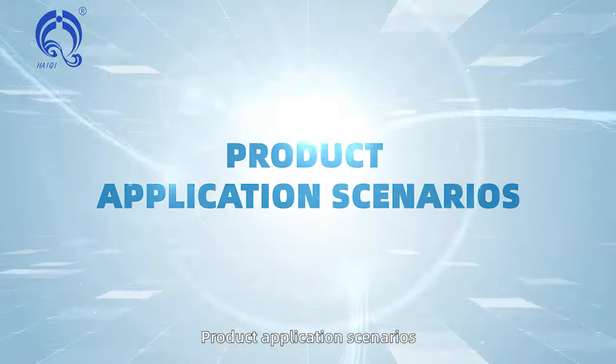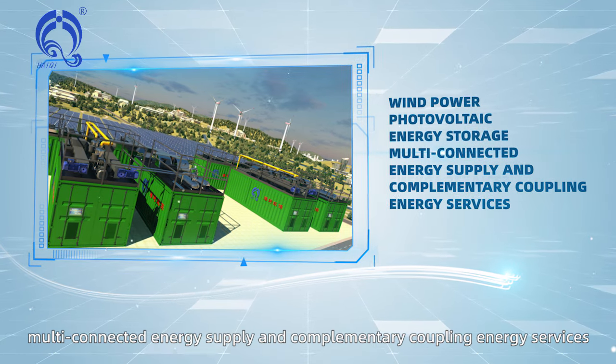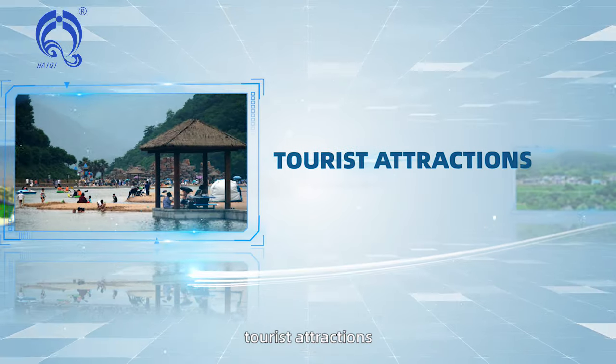Product application scenarios include wind power, photovoltaic, energy storage, multi-connected energy supply and complementary coupling energy services, island resorts, remote mountainous areas, and tourist attractions.